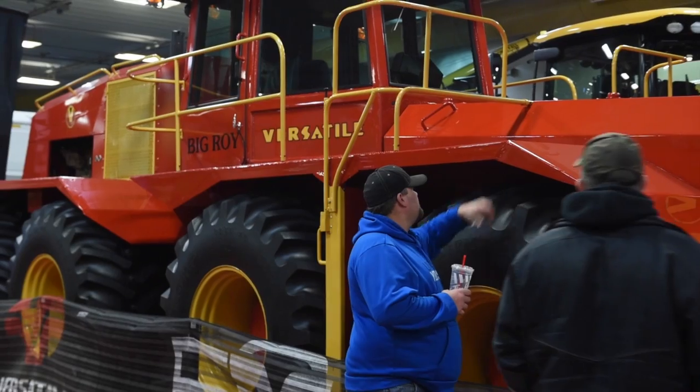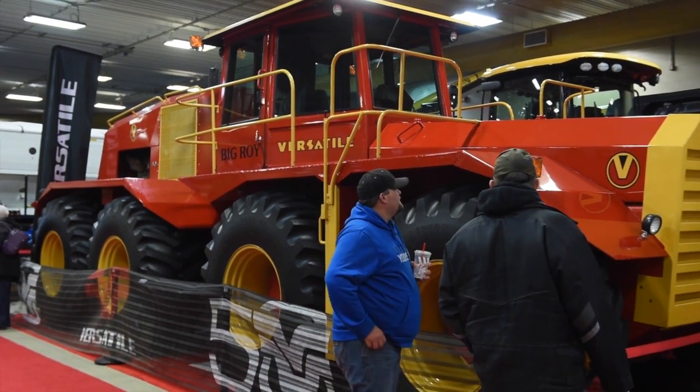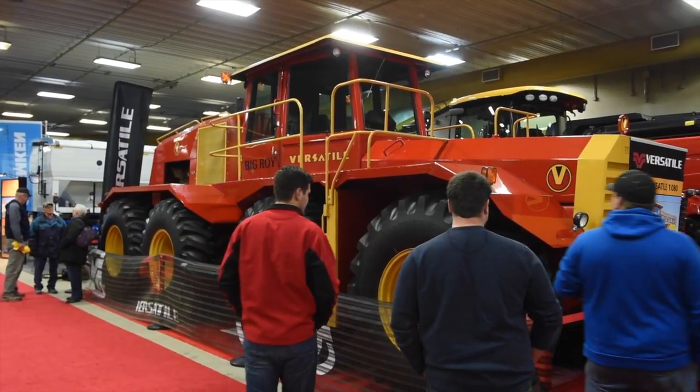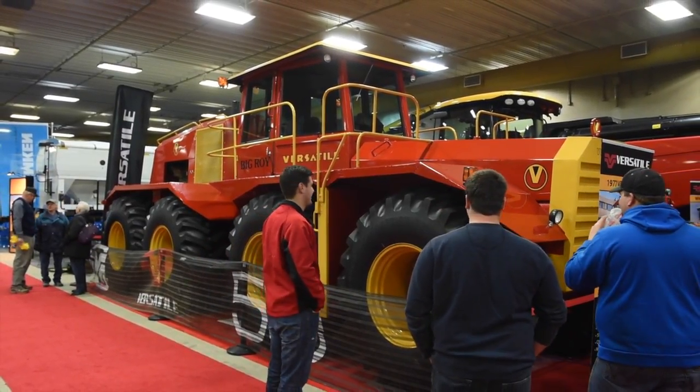Big Roy's nickname is a result of Roy Robinson, one of the two founders of Versatile. He was a larger-than-life guy — well over six feet tall, always had a big Stetson hat on. This was really his brainchild, done at the skunk works of Versatile, using 'what if we did this' thinking. I'm not sure he ever intended for it to be nicknamed Big Roy, but given his name and his larger-than-life persona, the Versatile 1080 became Big Roy.